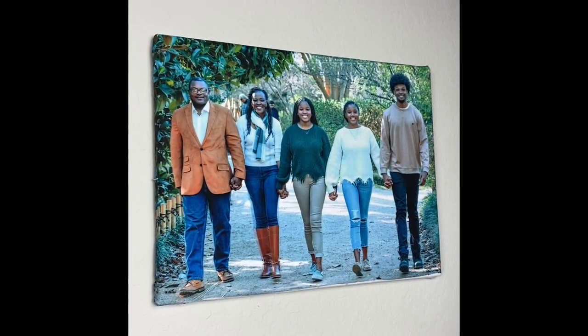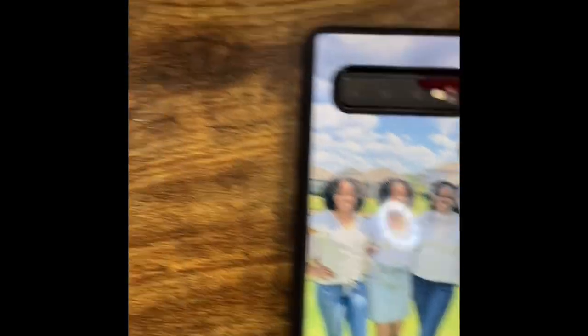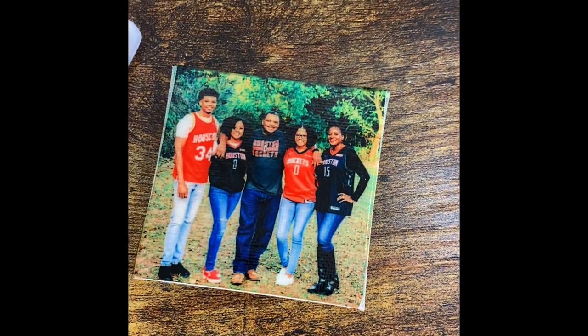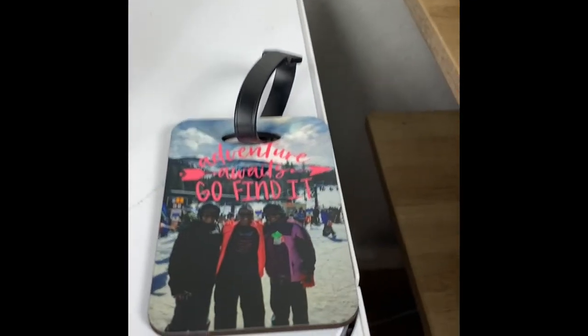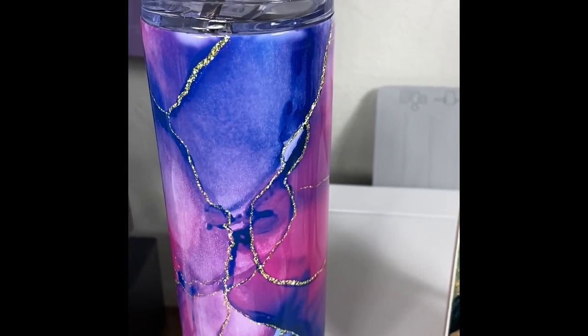Number one, I sublimated a large photo of my family. Number two, a cell phone case. Number three, a photo magnet. Number four, a luggage tag. Number five, a Dollar Tree whiteboard. Number six, a tumbler.